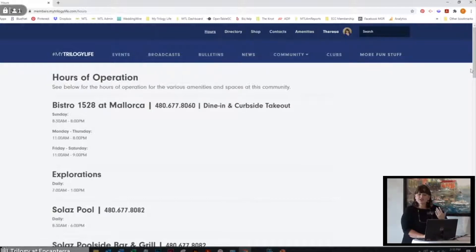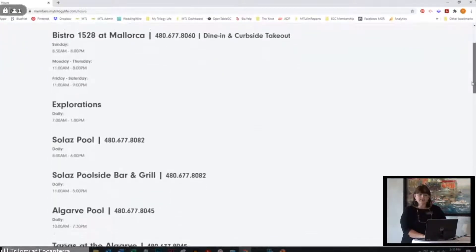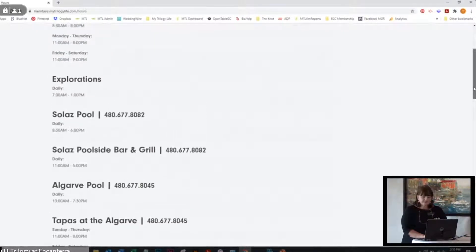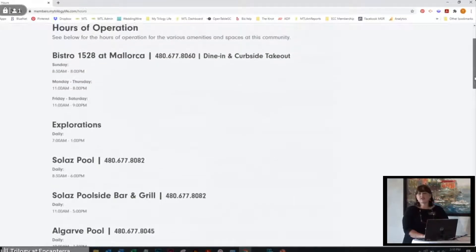Under hours of operation you're going to find where the restaurant is, the hours for explorations. Right now during COVID times we're making pool reservations all the time, so just know these phone numbers are here for your convenience. If you need to make reservations or you're using curbside dine-in, you've got your bistro numbers here. You also have the pool — if you want to go to the pool at the last minute, you can call and say, 'hey, do you have an opening between two and four?' And they're like, sure, not a problem, come on down. With Bistro 1528 at Mallorca, we're currently under renovation — hoping March 1st for the opening of the restaurant.